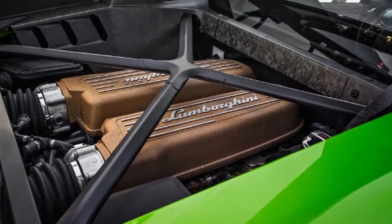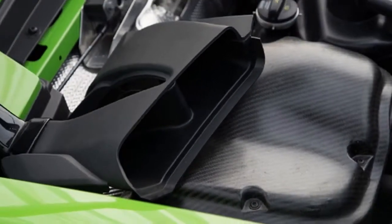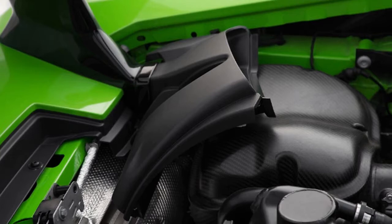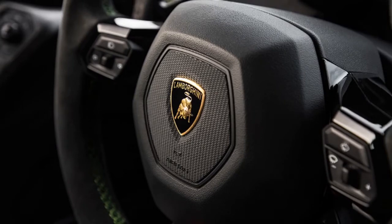The Performante's lateral grip in general is staggering, but not quite record-setting. On the skid pad, it ranks behind the Camaro SS 1LE, Mercedes-Benz AMG GT R, Chevrolet Corvette Grand Sport, and the current and previous-generation Corvette Z06 and the Dodge Viper ACR at 1.12 average lateral G.